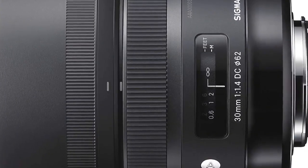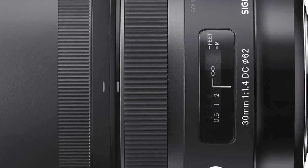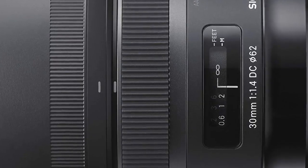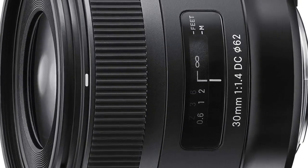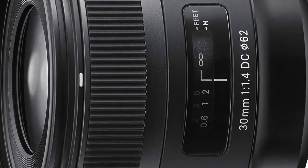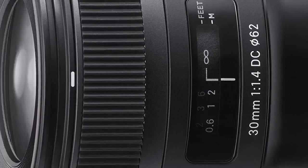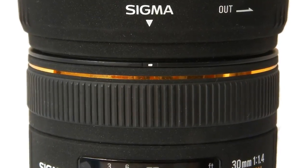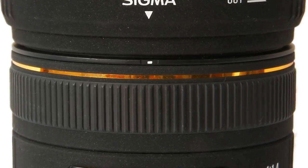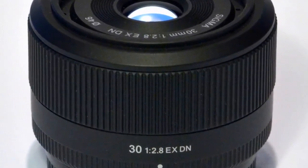Equipped with the latest in lens technology, the 30mm f/1.4 lens boasts a hypersonic motor, super multi-layer coating, and a design featuring thermally stable composite material. The HSM ensures quiet, accurate and high-speed autofocus, the super multi-layer coating reduces flare and ghosting, while the TSC reduces expansion and contraction of the internal lens barrel. With their unchanging barrel length, these lenses also enhance balance and stability for the photographer.